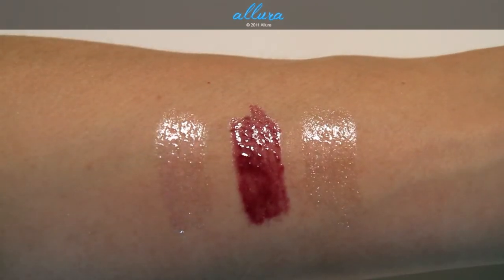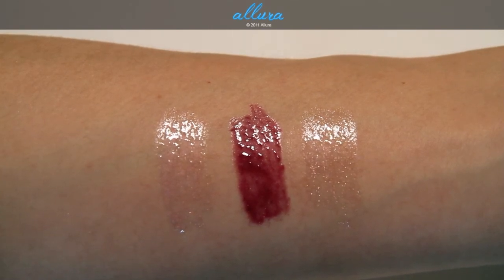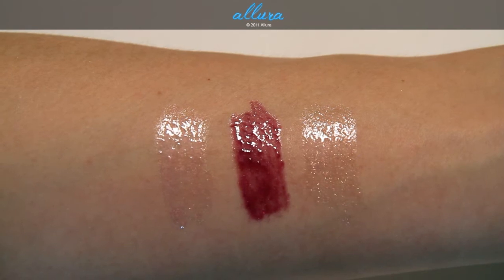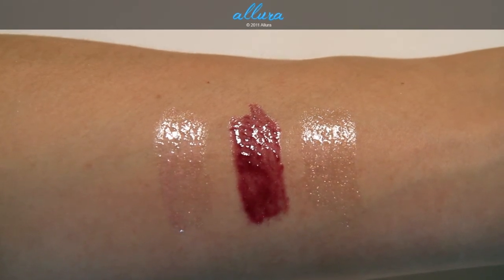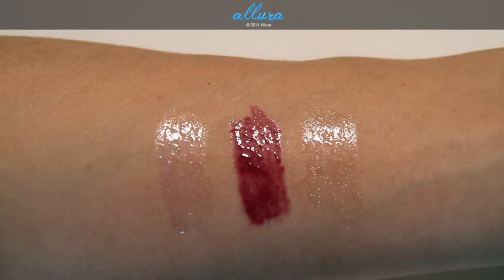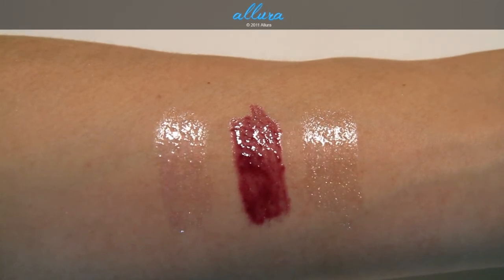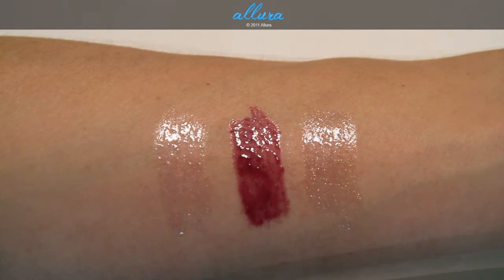Up close we have Docile, then Indigo Pink, and then Painted On. As you can see, they're not super opaque colors, but they are very pretty and quite shimmery. Certainly the Docile color and the Painted On color would work with a lot of skin tones because there isn't an intense color there — they're pretty much clear lip glosses with different colored shimmer in them.